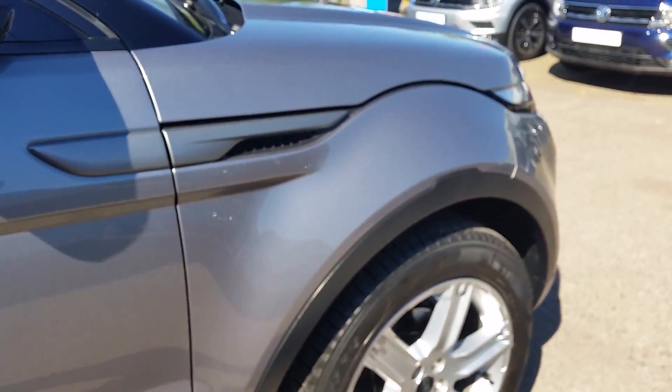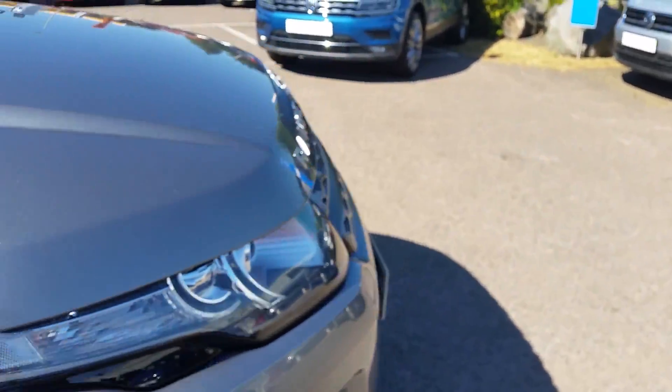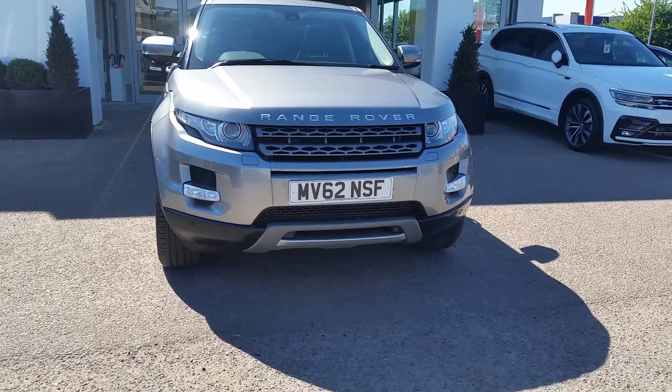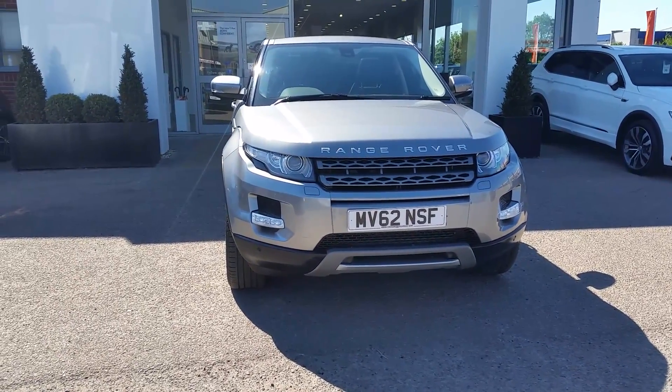If you'd like any more information about this particular car or any of the cars we offer here at Arthur Prince in Loughborough, please feel free to give our sales team a call on 01509 217080. Thank you kindly, bye bye.